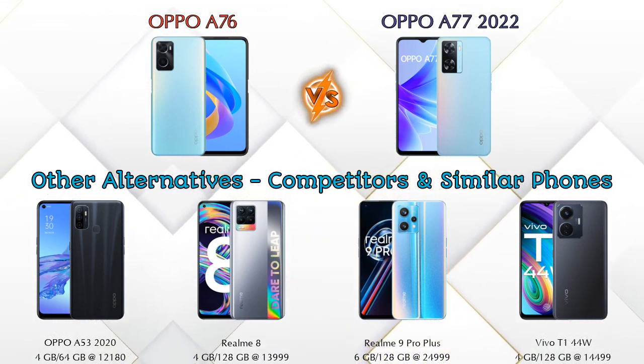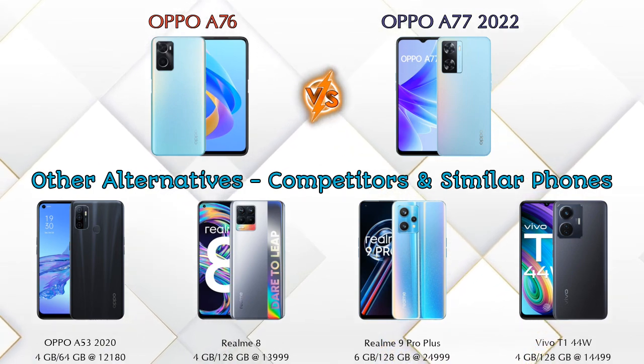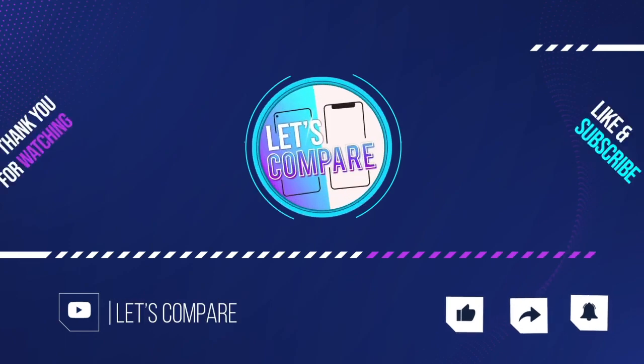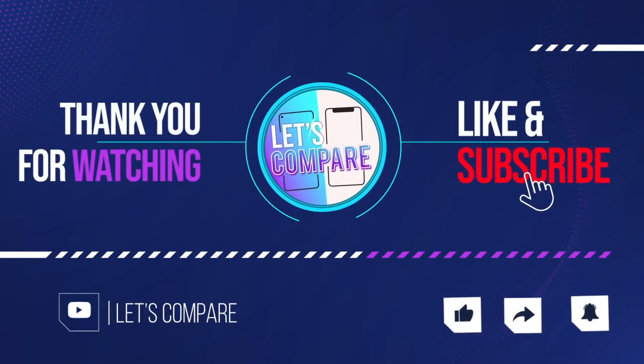Details about all these competitor phones are available in the description. If you like our video, please like and subscribe. Thanks for watching.